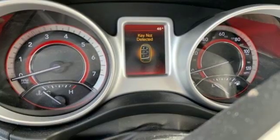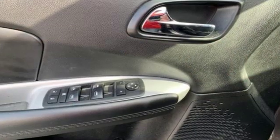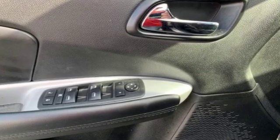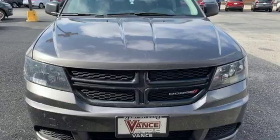The Car Connection notes the ride quality remains a strong point with proper damping and roll control for a family vehicle. Every Dodge delivers a signature thrill. See what it can do for you when you take it for a test drive.